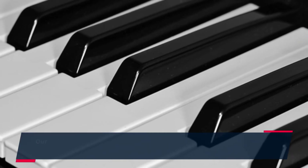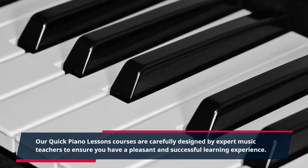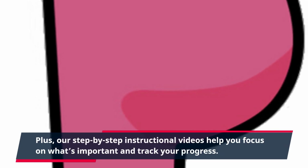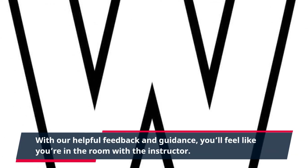Our Quick Piano Lessons courses are carefully designed by expert music teachers to ensure you have a pleasant and successful learning experience. Plus, our step-by-step instructional videos help you focus on what's important and track your progress. With our helpful feedback and guidance, you'll feel like you're in the room with the instructor.